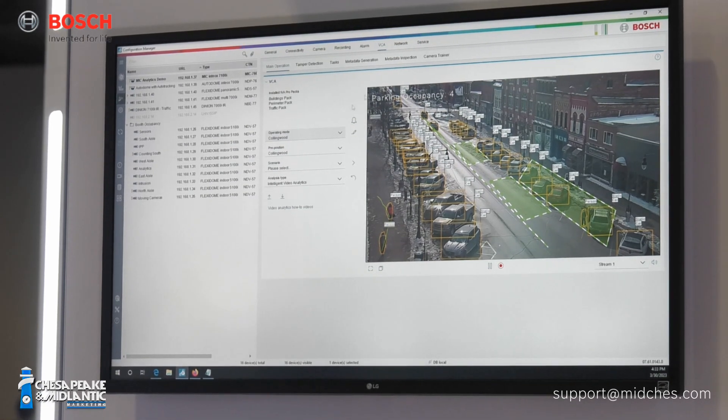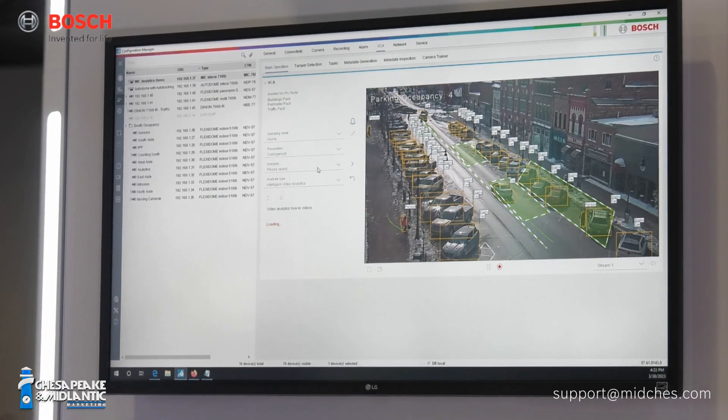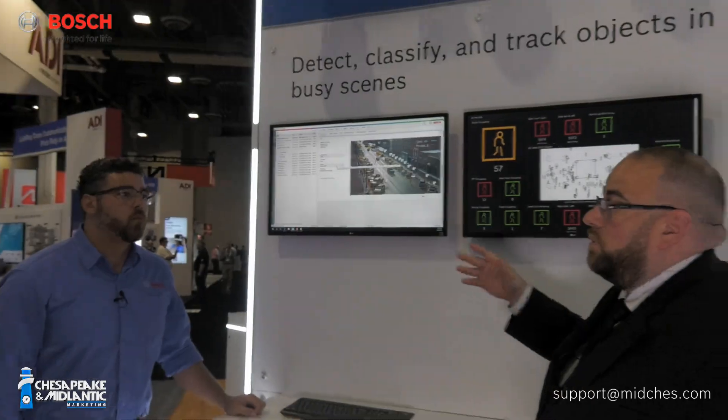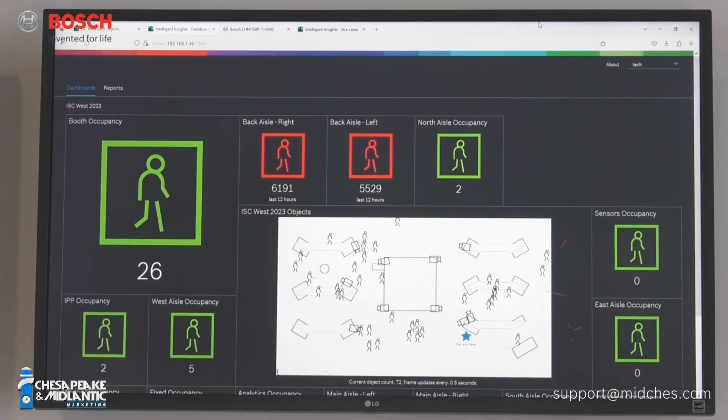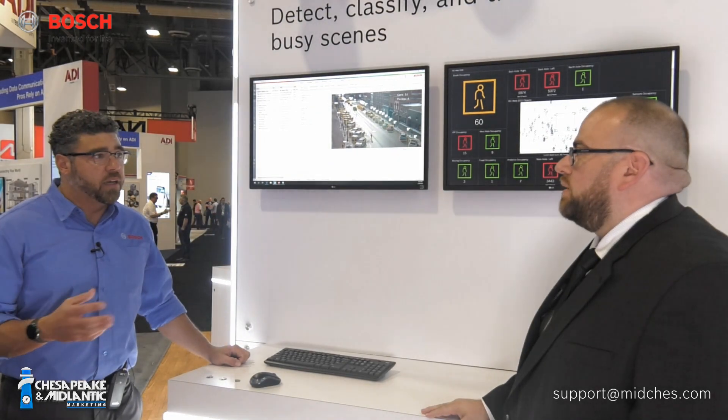There are so many mechanisms to this now, and what people really need to notice is that even static objects are being detected — where before that wasn't always the case. That's a tremendous differentiator. All the background subtraction algorithms were always based on something happening, and sometimes what you want to know is what's not happening — like an empty parking space. Little teaser for the next station.